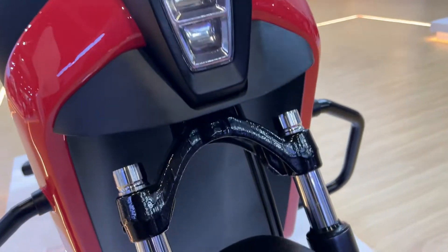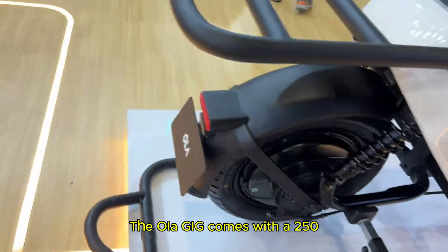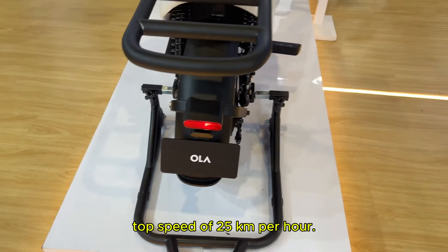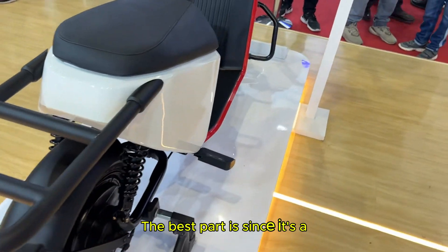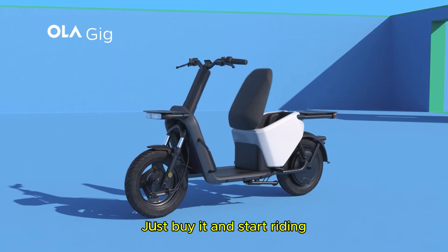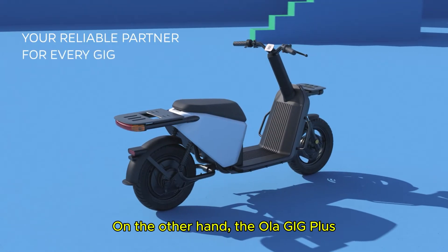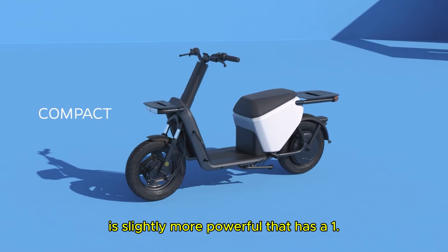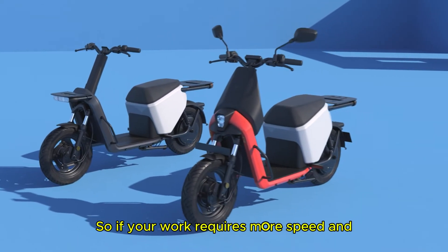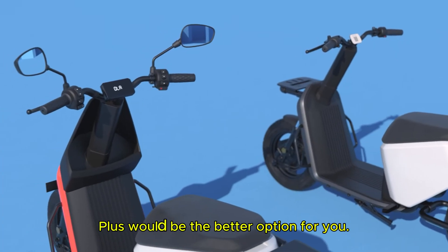Now let's talk about performance. These scooters are not built for racing, but they are perfect for city commuting. The Ola Gig comes with a 250-watt motor which gives it a top speed of 25 km/h. The best part is that since it stays under the speed limit, you don't have to register it — just buy it and start riding without any paperwork hassle. On the other hand, the Ola Gig Plus is slightly more powerful, with a 1.5 kW motor giving it a top speed of 45 km/h. So if your work requires more speed and efficiency for longer routes, the Gig Plus would be the better option.